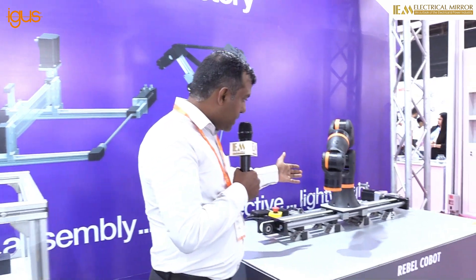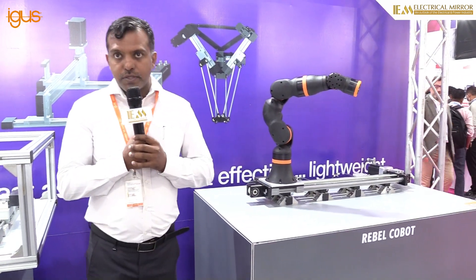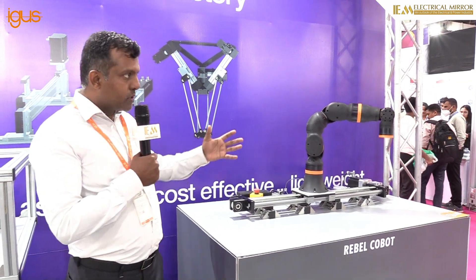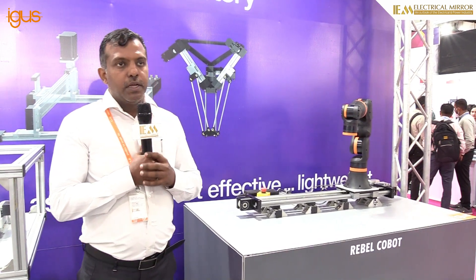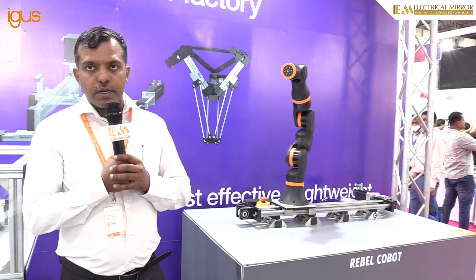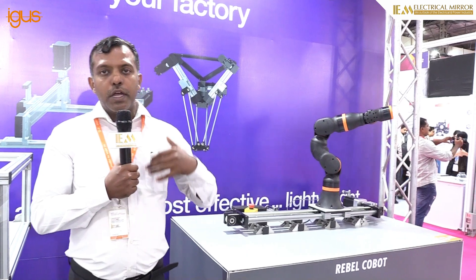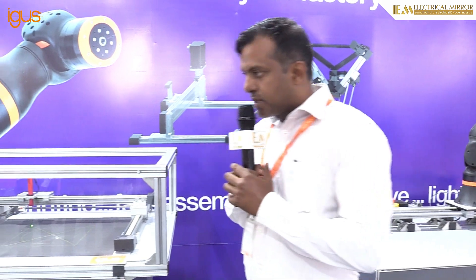We'll take a quick walk through the stall. Here we have a plastic cobot made out of complete plastic, so the total weight of the cobot is only 8.5 kg. It can handle up to 2 kg load and do 6 to 7 cycles per minute. This is one offering for the industry — not for high-speed applications, but for small pick-and-place and similar applications, as well as a good solution for education and training purposes.